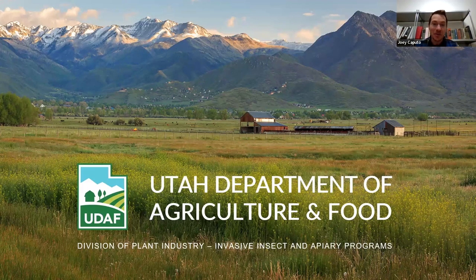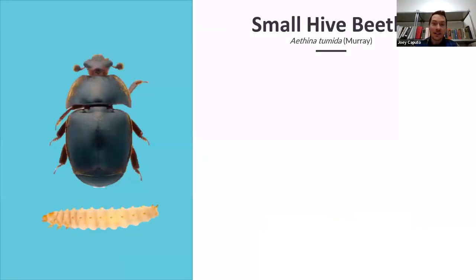Let's get started on some of these invasive bee pests. The first one is called small hive beetle. It's an oval-ish beetle, brownish, with clubbed antennae, and it's quite small — one-fifth to one-fourth inch. You will find some beetles in hives that are not small hive beetles, and those don't do the damage that small hive beetle does. It can be difficult to differentiate the two, so if you're ever in doubt, you can submit a specimen to our lab.